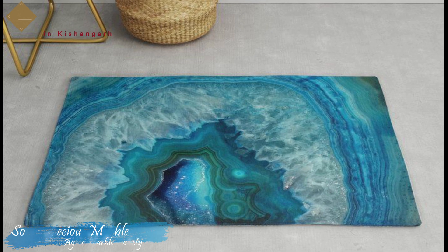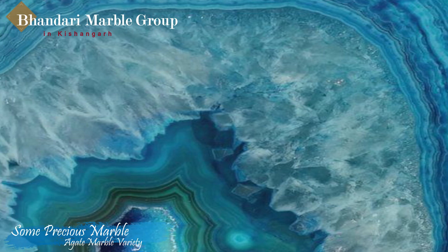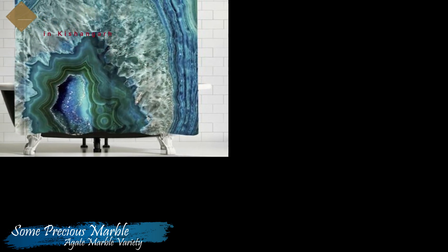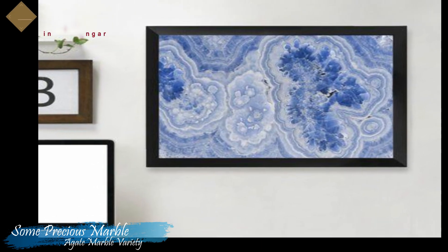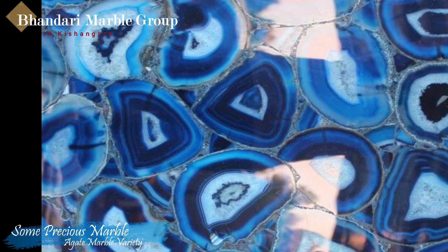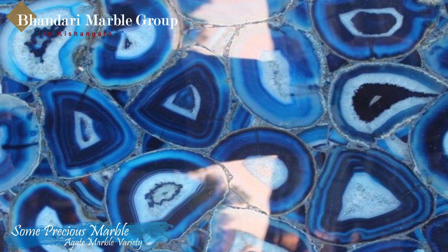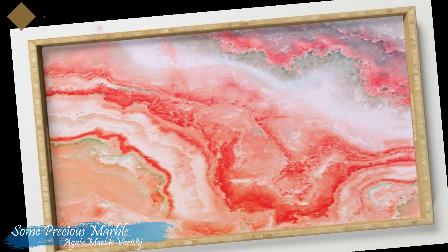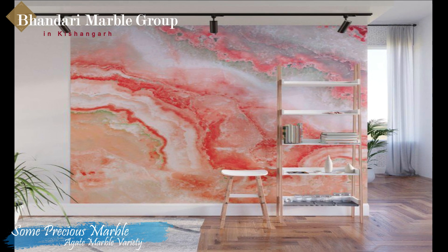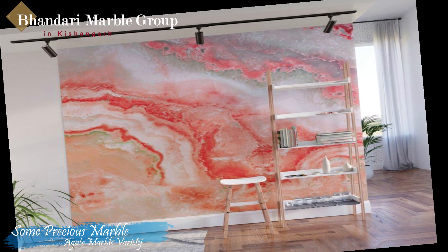Bhandari Marble Group specializes in granite worktops, quartz worktops, porcelain worktops and tiles of all shapes and sizes. They provide a complete service solution from design and manufacture to installation. Bhandari Marble Group's aim has always been to offer quality, style and performance at sensible prices. Whether you want a chef's workroom, a family hub, an informal entertaining area or a luxurious bathroom, they can help you choose the right material to suit your needs.